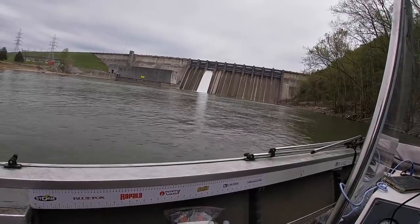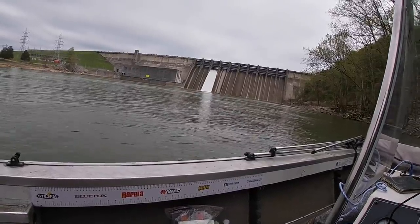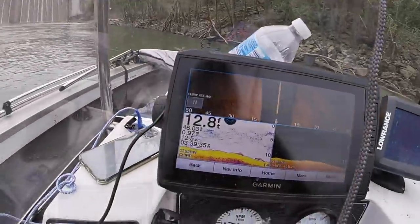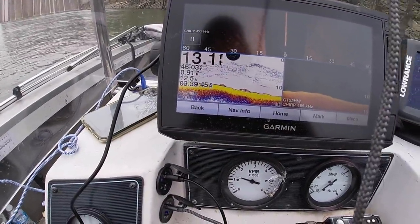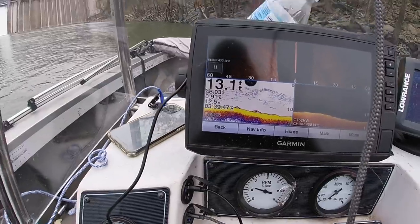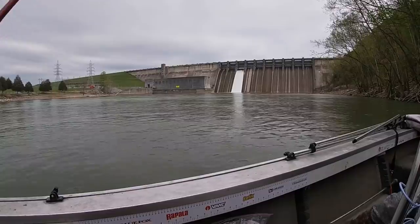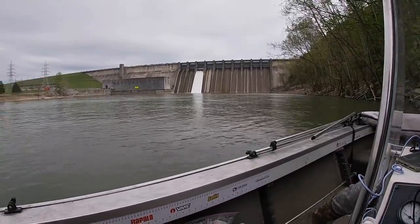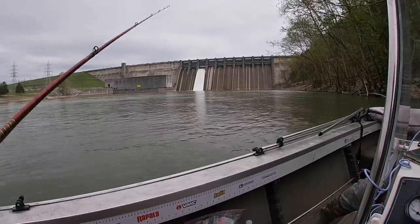We're just letting the boat drift down this bank, drifting with the speed of the current and just bouncing this jig off the bottom. Got a little drop-off right here with a bunch of fish on it. No idea what they are but the bait's going through them right now. I'm going to have to change colors if something doesn't happen here soon — we've had to have drifted past some fish by now.